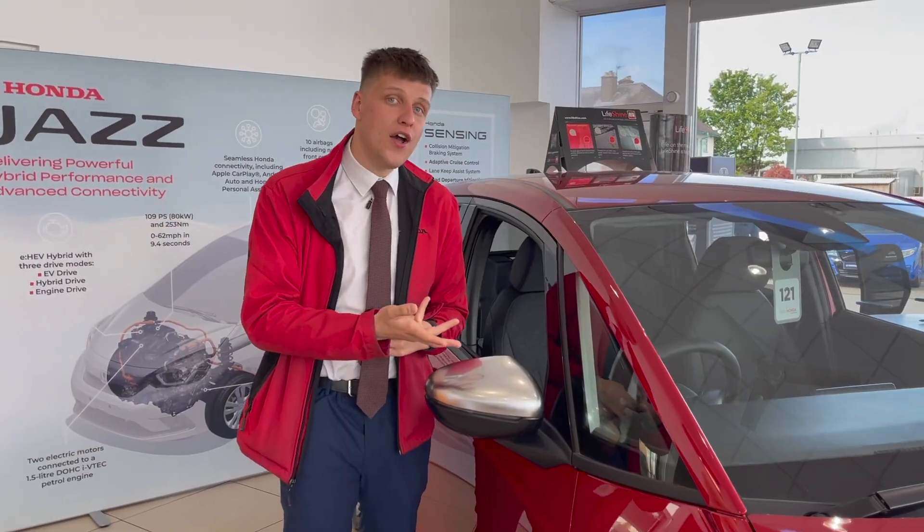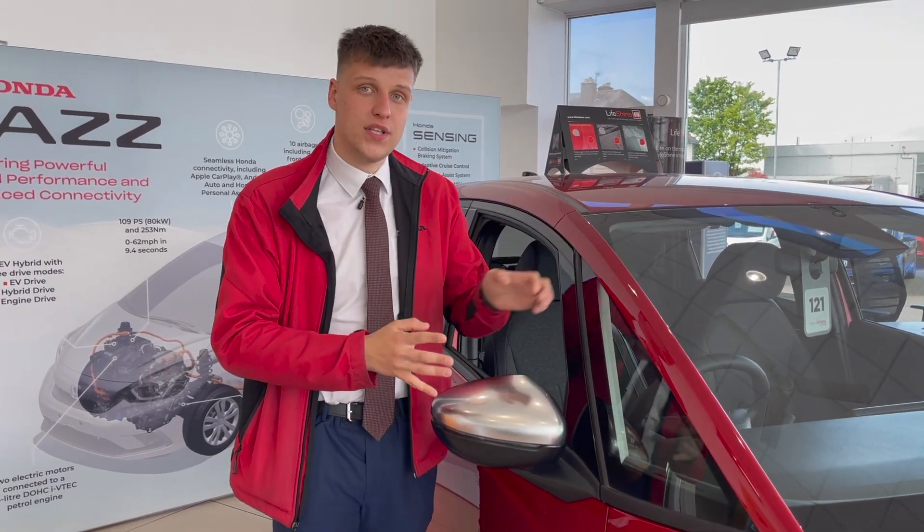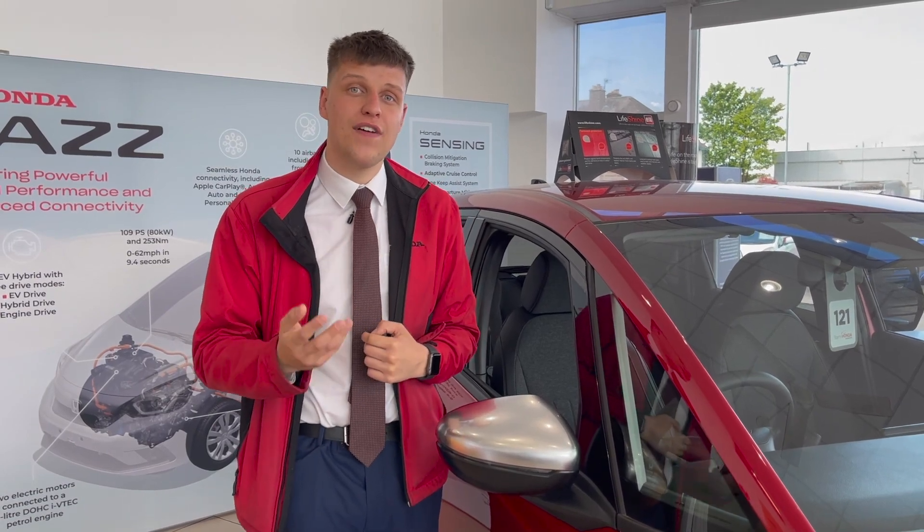I'm Luke from Starting Honda in Worcester, and today I'm going to give you a tour around the Jazz Hybrid. The new design of the Honda Jazz enables better visibility on both sides of the windscreen, which in turn enables better safety for yourself and other motorists.